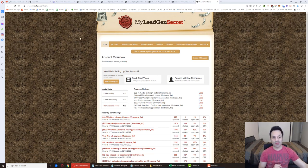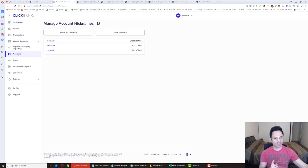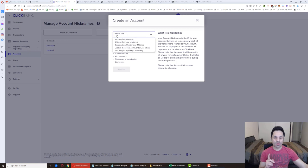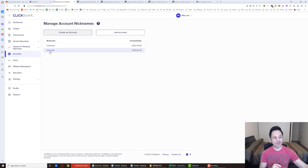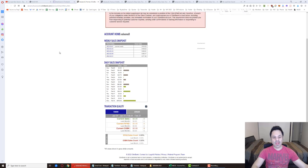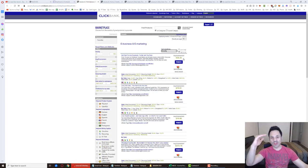If you have questions, contact support — they're very good and know people want multiple accounts. Next, set up a ClickBank account. Go to Accounts, create an account, select Affiliate, enter a nickname following their instructions, and click Sign Up. That brings you to the overview page. Click Marketplace, and from there only promote products in E-Business and E-Marketing, sorted by gravity, to get the highest-converting products at the top.